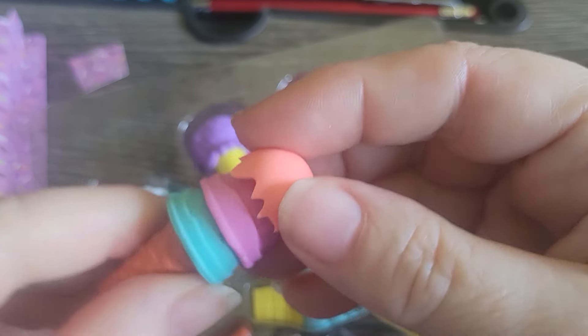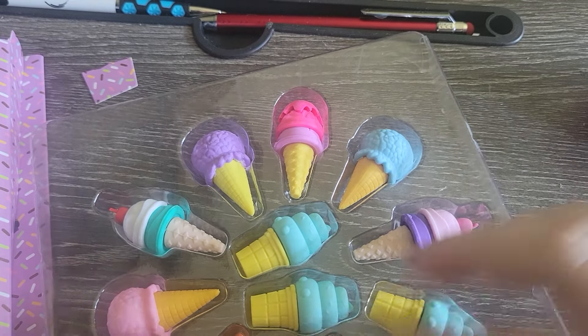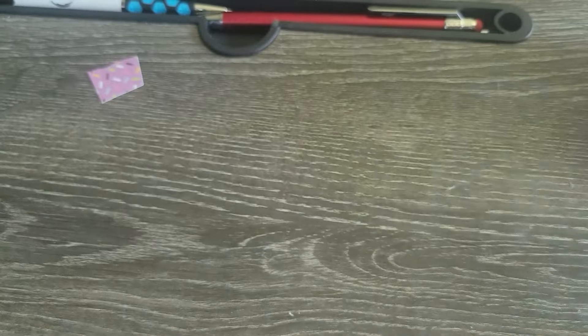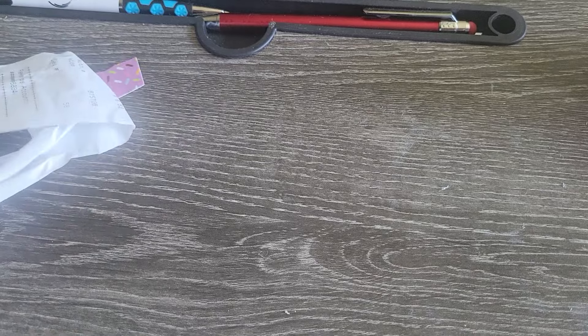So cute! Any that I have left over, my granddaughter or grandson can mess with them. My one grandson is going to be four already — I can't believe he's going to be four in July.